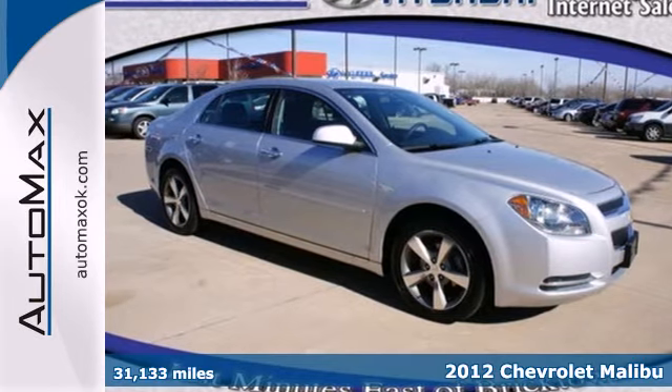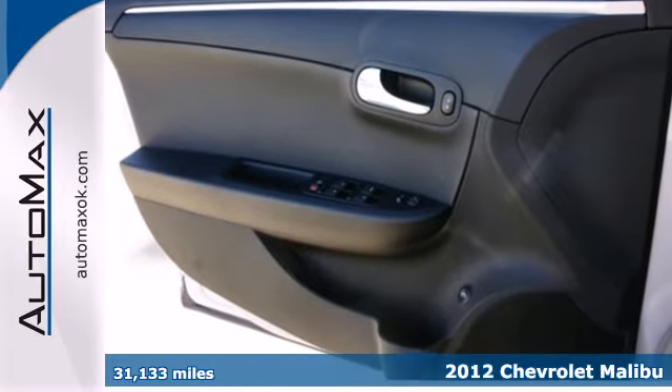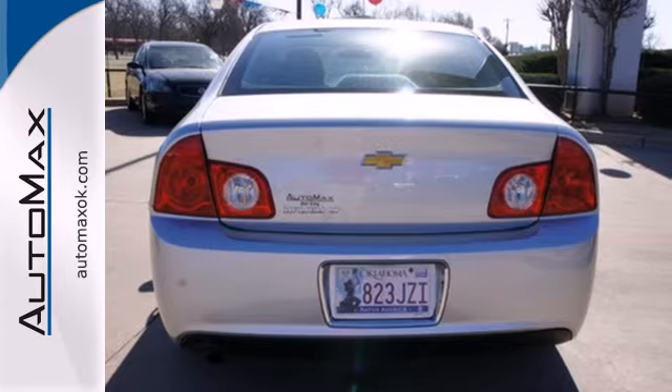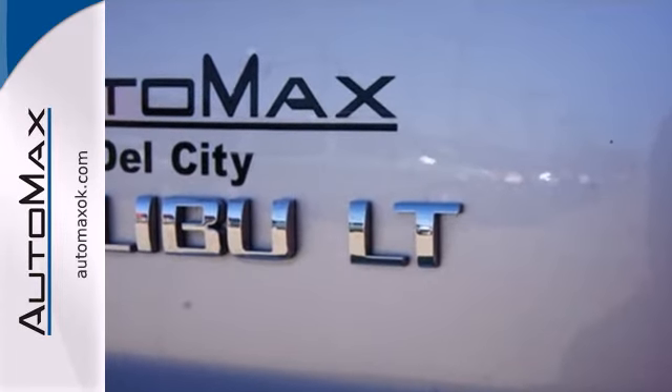It's a 2012 Chevrolet Malibu. Don't be distracted by worry and inconvenience. This sedan comes standard with helpful amenities such as a security system, fully automatic headlights, cruise control, and a tilt and telescopic steering wheel.